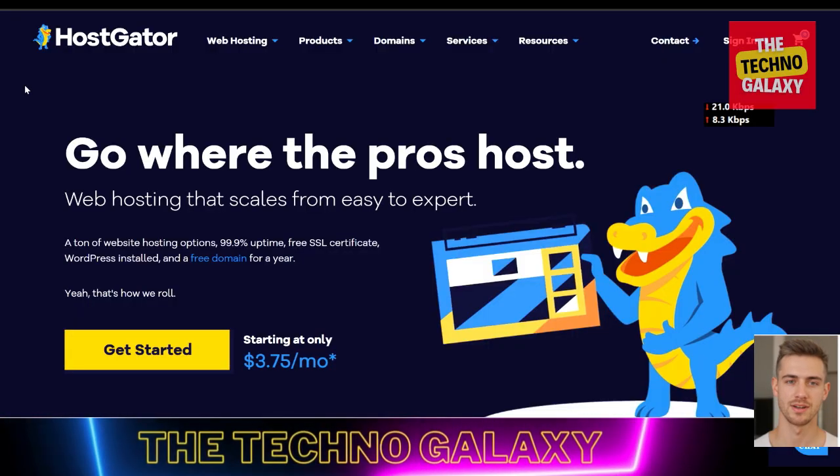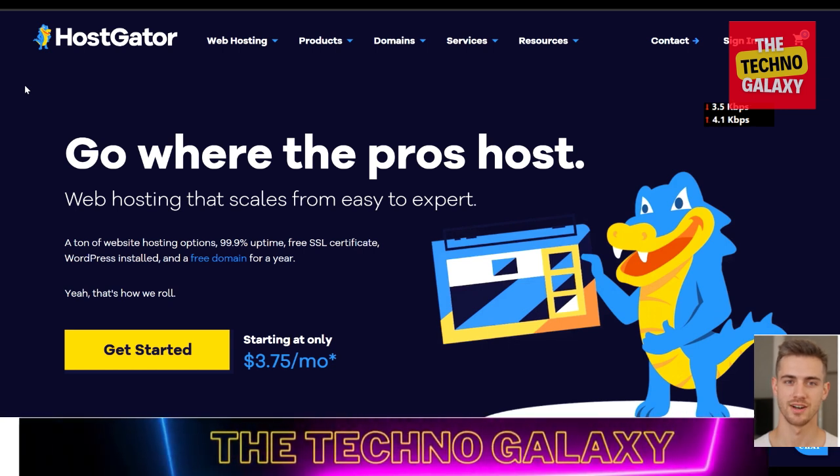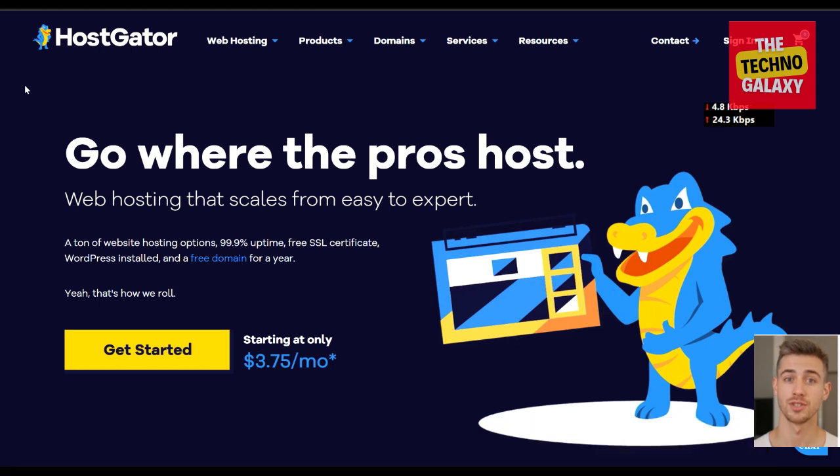Hi everyone, welcome to the Techno Galaxy. James here, back again with another hosting related video. Today we will be doing a HostGator review. HostGator definitely has some impressive feature sets and very affordable hosting solutions, along with great speed, but is it the best option for you?